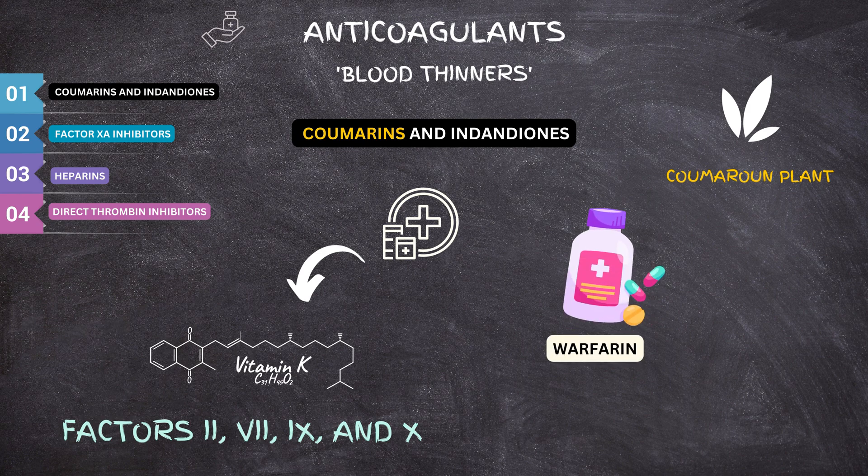Warfarin is the most commonly used coumarin in medical practice today and is very useful in the DVT treatment protocol. Warfarin works by limiting the availability of vitamin K, which is responsible for the formation of factors II, VII, IX, and X, which are responsible for blood coagulation, thus decreasing the blood's ability to clot. So warfarin is called a vitamin K antagonist.